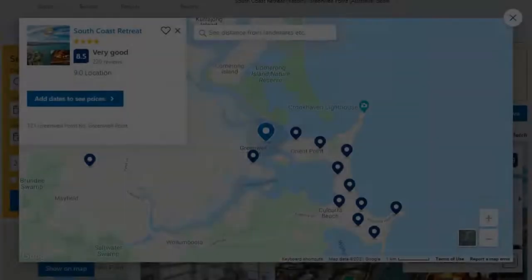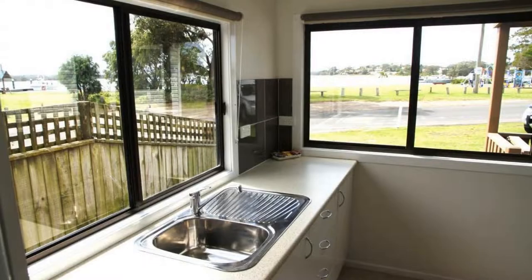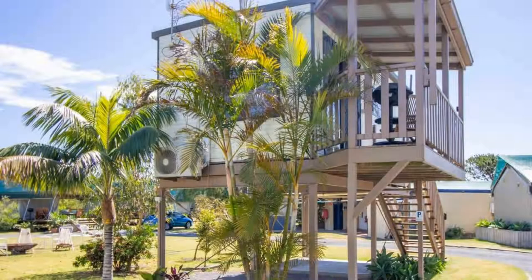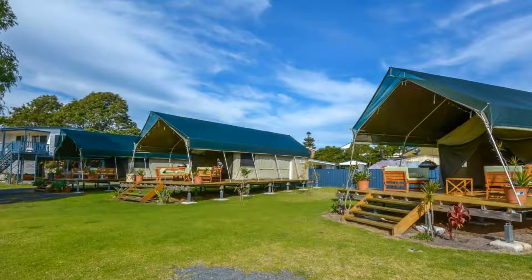Number 9. This is a 4 star resort. The location of the resort is outstanding and guests love walking around the neighborhood. Check-in time is 2 pm and check-out time is 10 am.